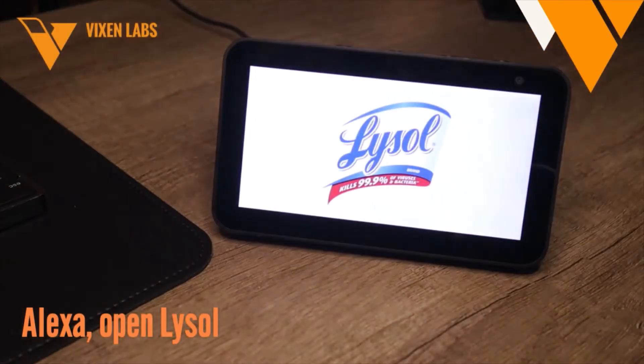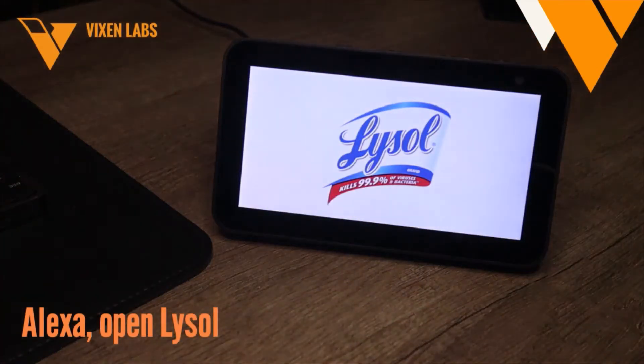Welcome back to the Lysol Skill, featuring the Lysol Germ Cast powered by Kinzer flu data. The Lysol Skill is your way to track illness in your area and get tips to help protect your family from germs every day.